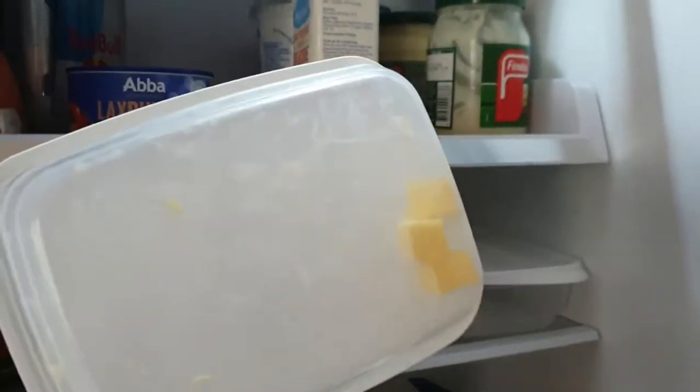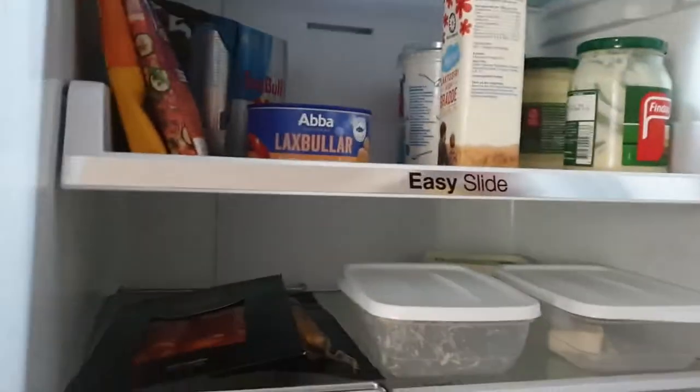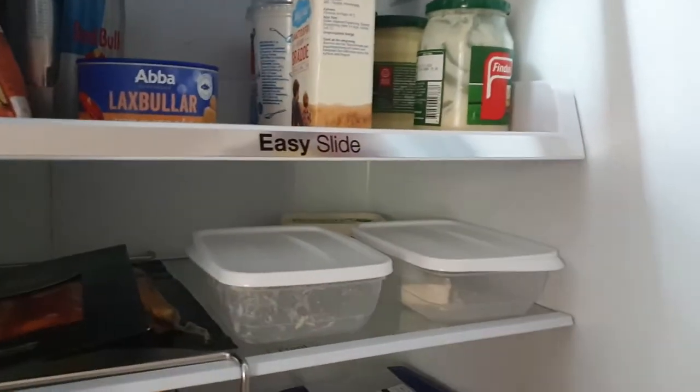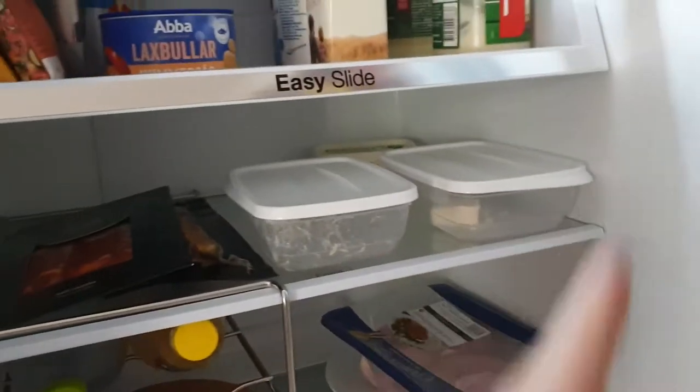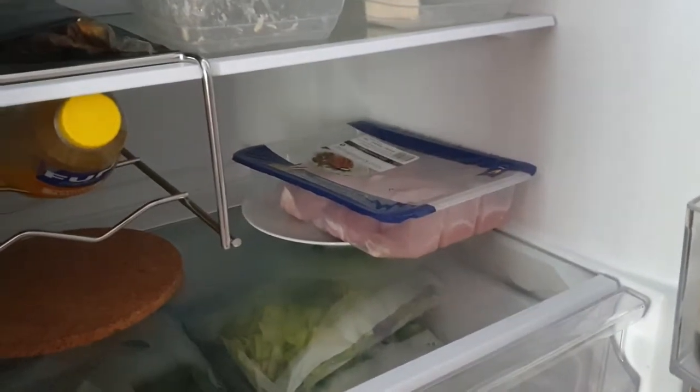Here we have some butter in cubes. So just take one of these things, cut them into cubes, put them in one of these containers — makes it much easier to just grab and throw on the pan. Let's add a little feta cheese, some butter. And chicken that we're gonna make today.